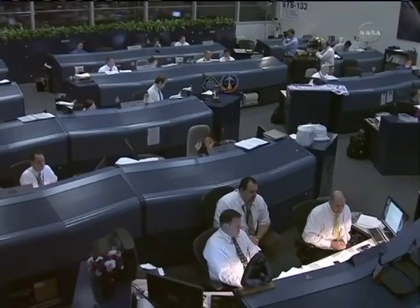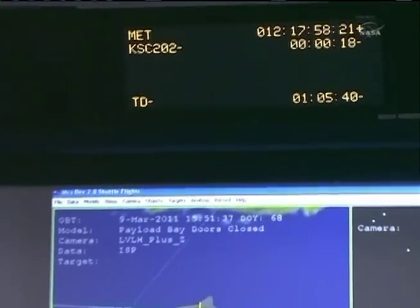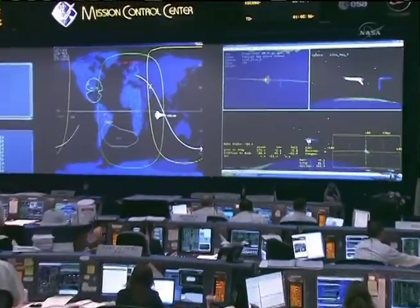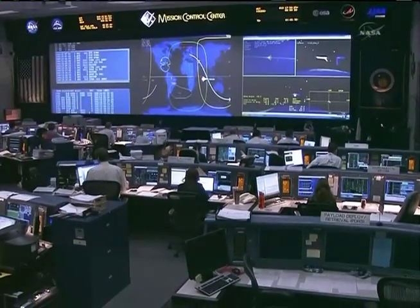Just 30 seconds to Space Shuttle Discovery's deorbit burn. This will be two minutes and 27 seconds long. Both orbital maneuvering systems will fire, 6,000 pounds of thrust each. That will be enough to slow Discovery down by 188 miles per hour, and at that point Discovery will be on its way toward the Kennedy Space Center with a landing on runway 15.